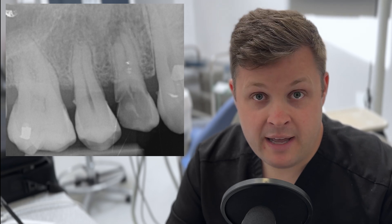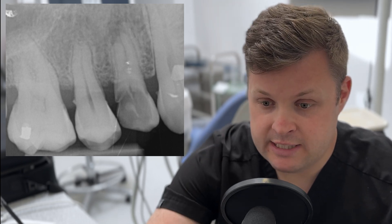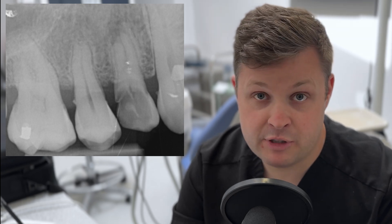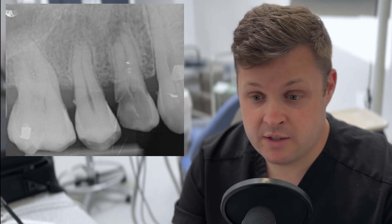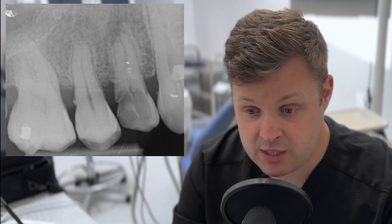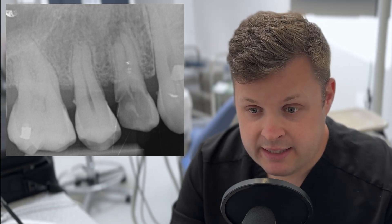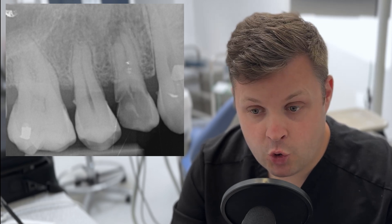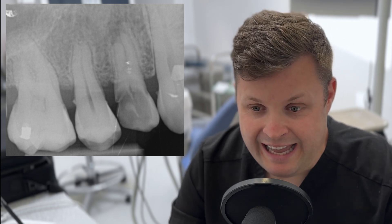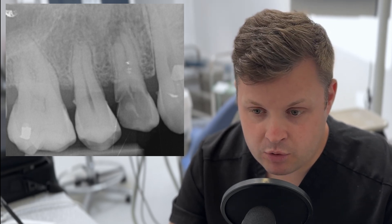This was the pre-op x-ray the practitioner had taken before checking for restorability. The previous practitioner had removed all the decay, found a large fracture in the buccal or palatal aspect, and found that the pulp chamber was exposed — so the tooth needed root canal. When we look at this tooth, restorability has a huge question mark over it. At the apical end, it's difficult to tell if there are two roots or just one, and the apical end has suffered some inflammatory resorption. It transpires there are actually two roots.